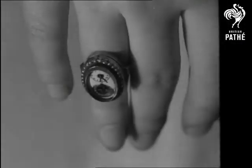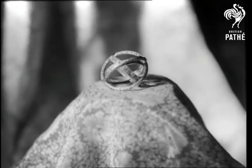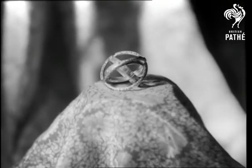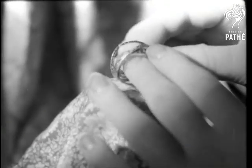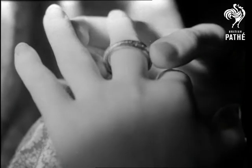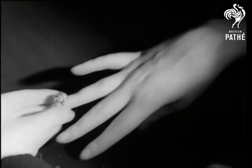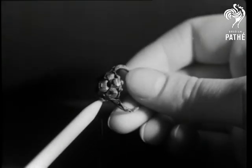The girl who wore this had time on her hands, for the tiny setting is a watch. Another ingenious finger band is a sundial, which can be opened or closed. A less happy chord is struck by this poison ring, which when opened revealed a cavity for secreting poison.